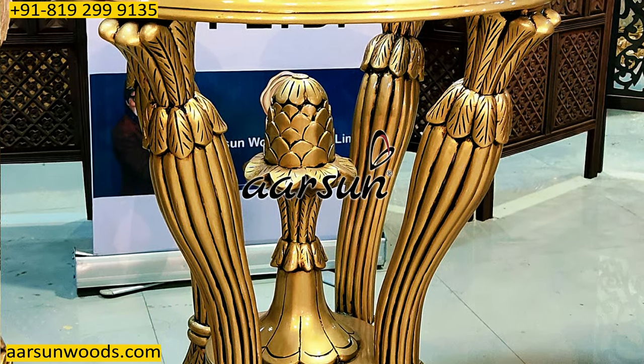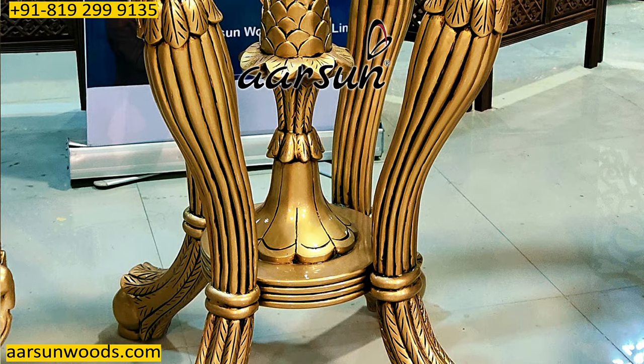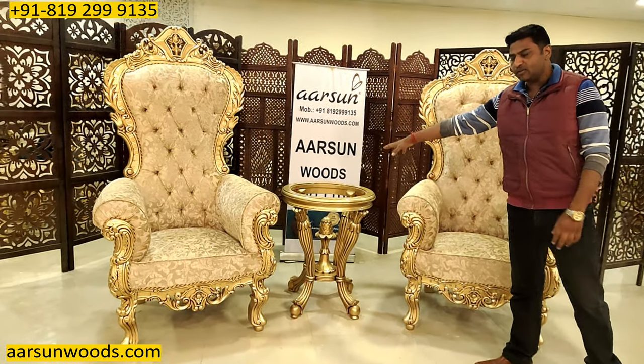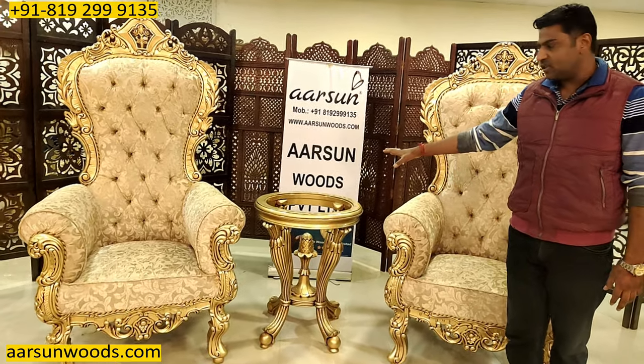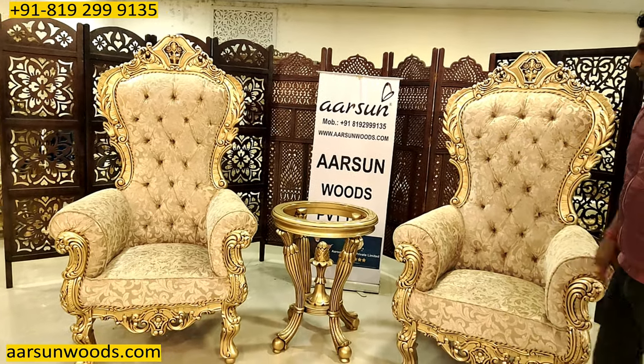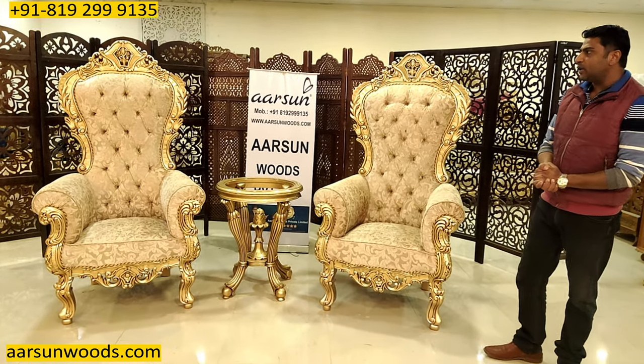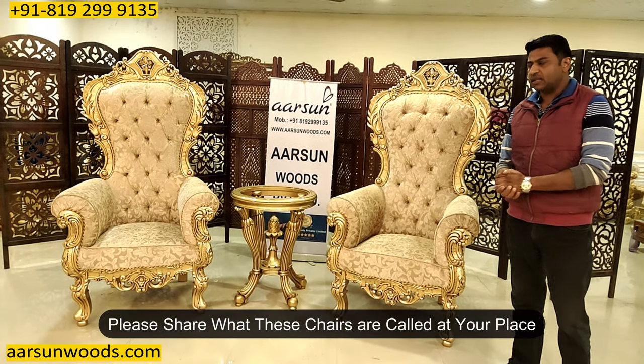It's a two-chair concept — generally that's what's used in a bedroom — along with a table like this. The table can be a smaller table used as a teapoy, for decoration purposes. This would require a glass on top of it, and once the glass is placed, it's ready for use.